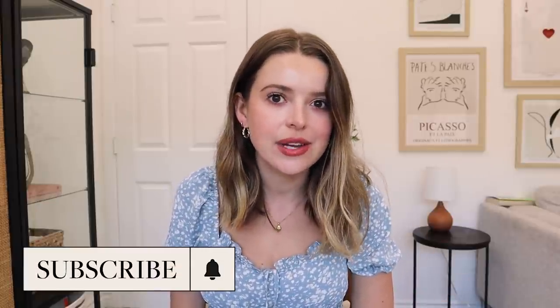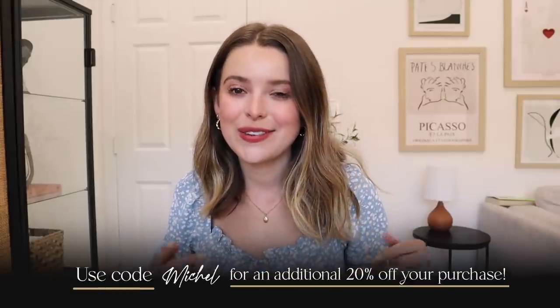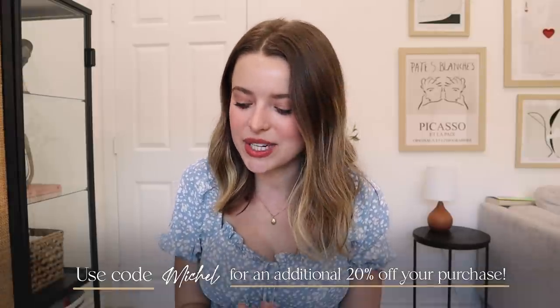Hi friends, how are you? Welcome back to my channel for a Friday bonus video. We're doing another haul and I'm so excited because I recently discovered Missguided and I did a haul not that long ago and you guys really liked it. I'm getting to work with Missguided on this video. Everything I try on will be linked down below and those links help support my channel, so it's a win-win.